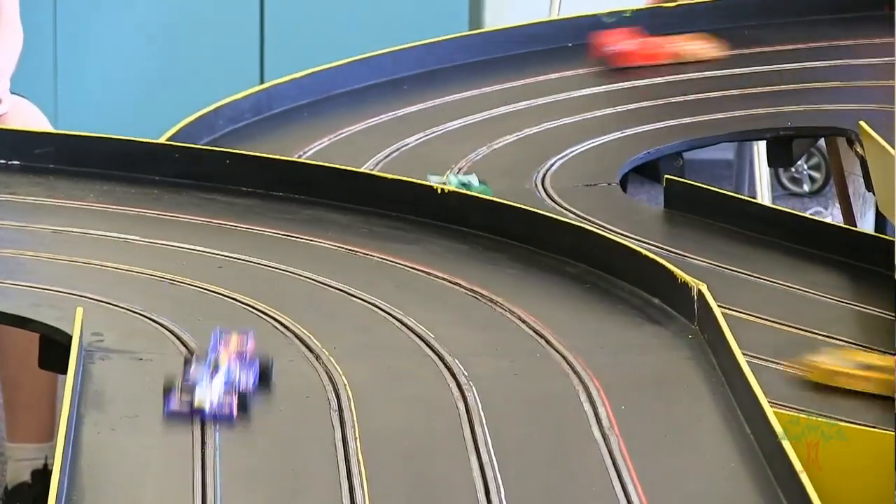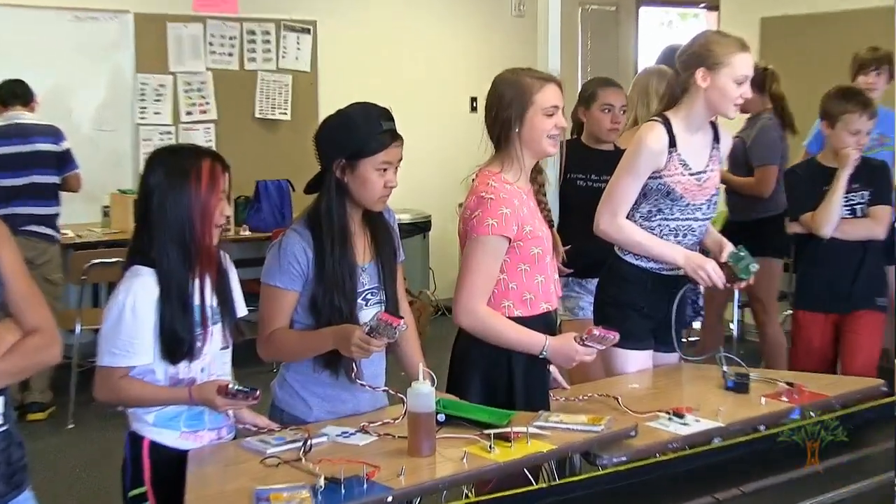What we have here is a slot car track. About a year ago my PE teacher and my band teacher created this track. It started as an exploratory at Libby, then it was generally just eighth graders, and then it was open to everybody. A lot of seventh graders came in and now during lunchtime this is like an everyday activity.